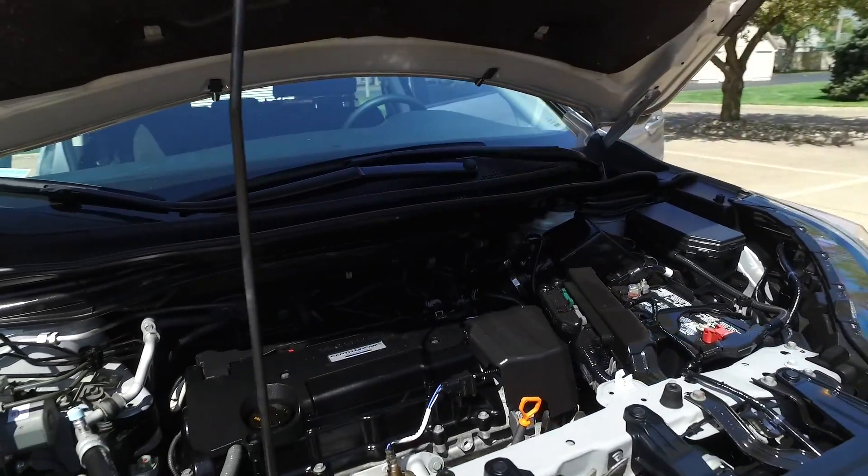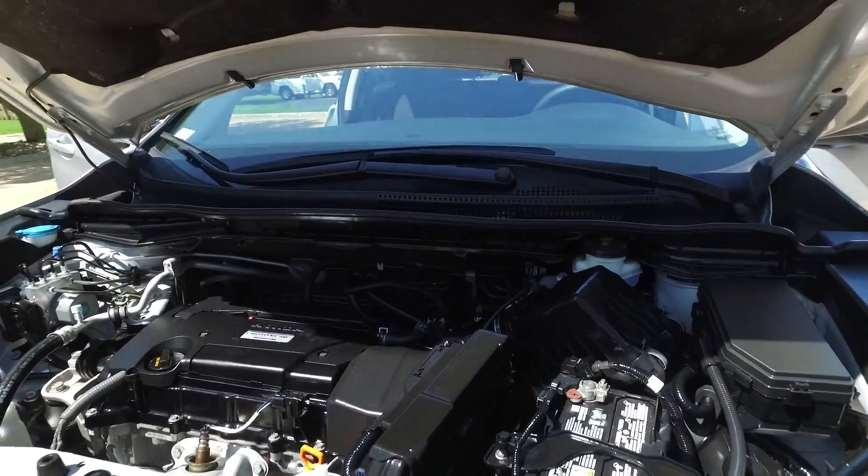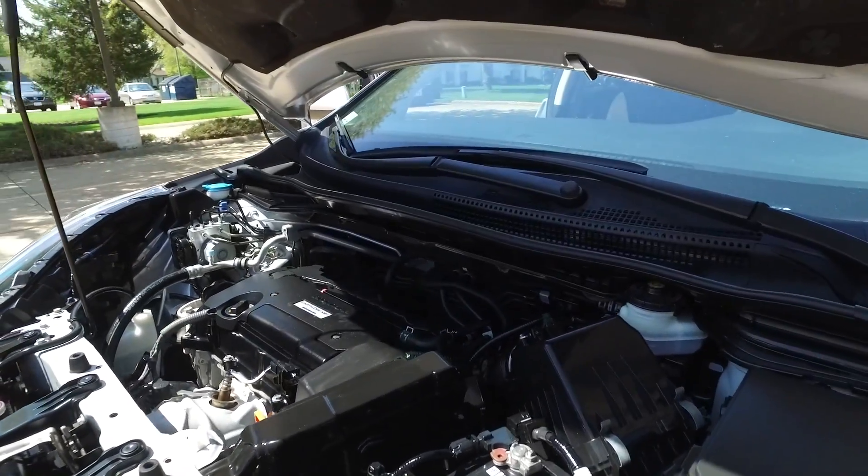Personally, I'm more of a fan of the cloth interior. In the summertime, those leather seats can get smoking hot.